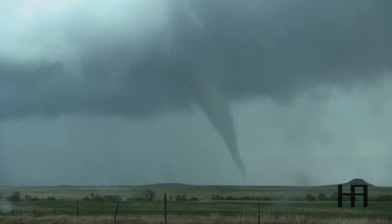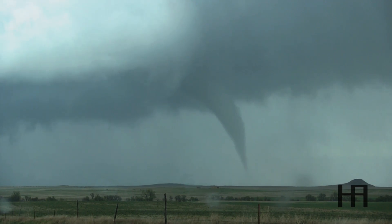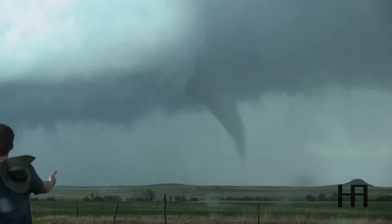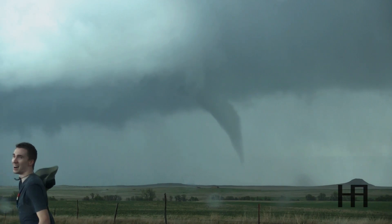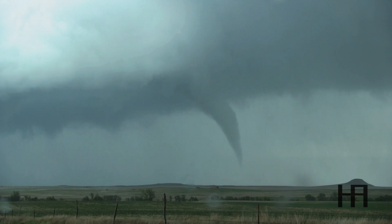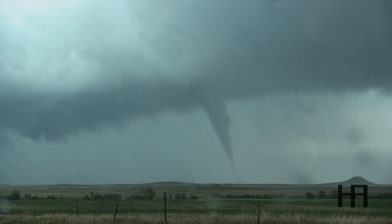Here it goes. Fully condensed. Tall tornado. Very visible funnel. I really got my first one. Holy shit. What time is it? It's 3:52. My bad — still in central time.